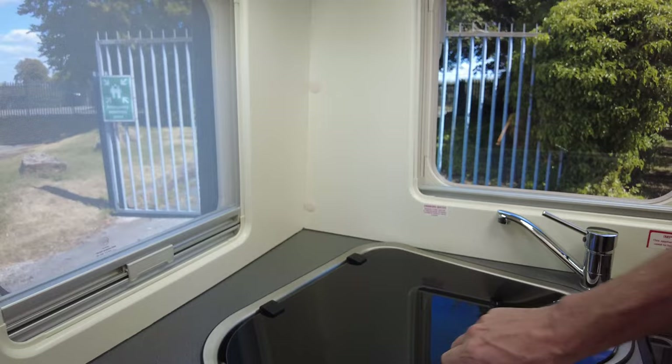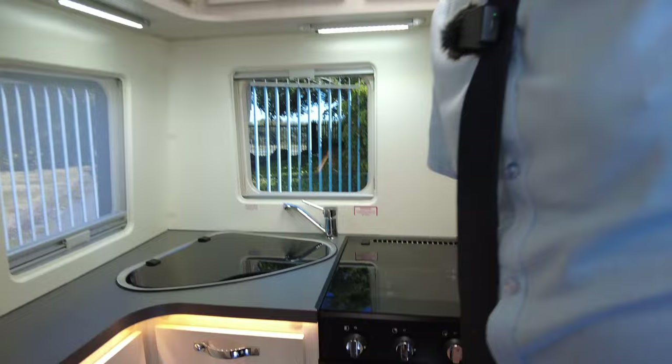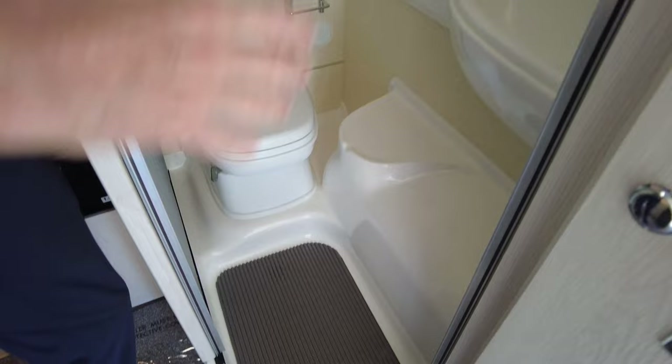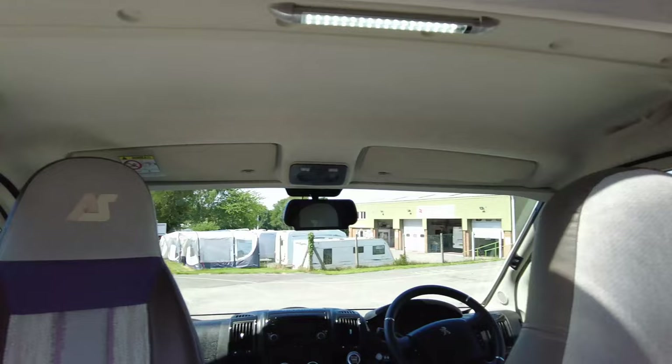At the rear of the vehicle you've got your sink, a three-burner hob, and a combination oven and grill which looks like it's never been used. To the rear of the vehicle you've got your combined toilet and shower. So as I say you've got all your facilities here — it's Truma blown air heating, gas and electric. It's a lovely short vehicle.